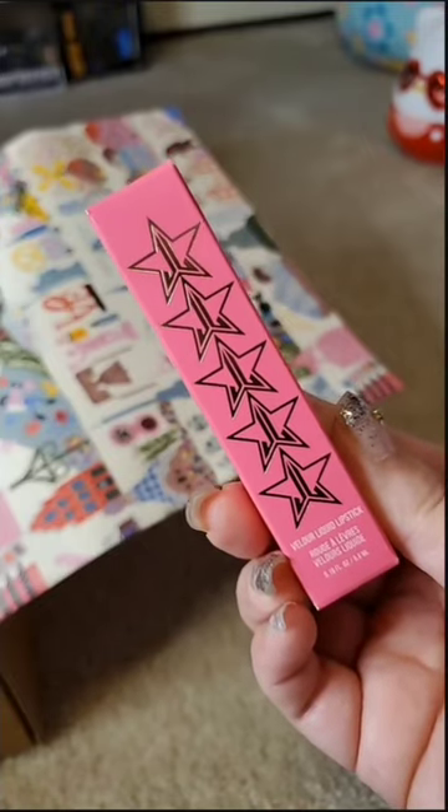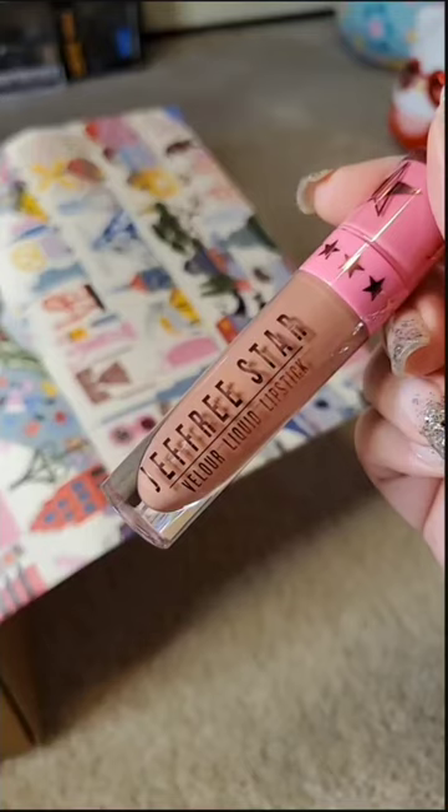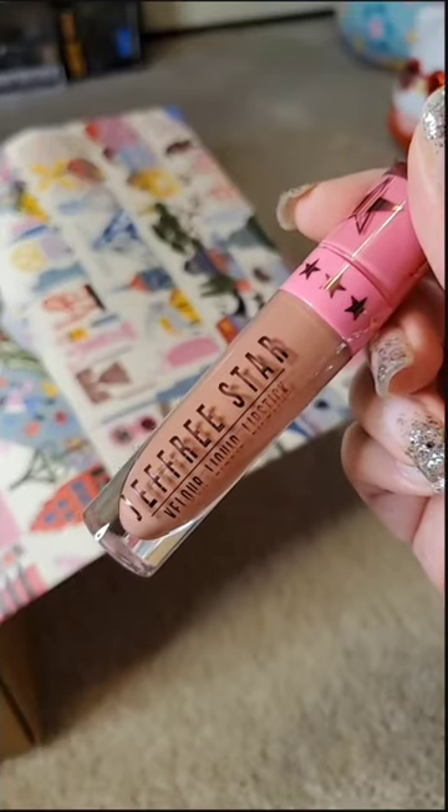And of course, we have that iconic Velour Liquid Lipstick in the shade Christmas Cookie. And it's this nice, awesome nude — so pretty.